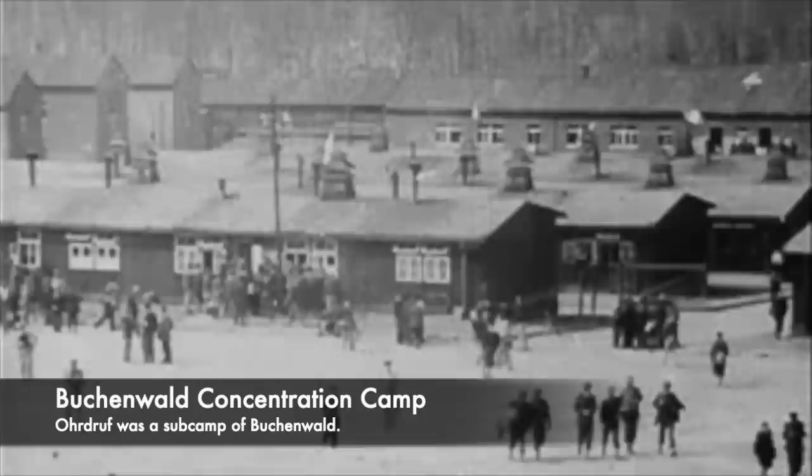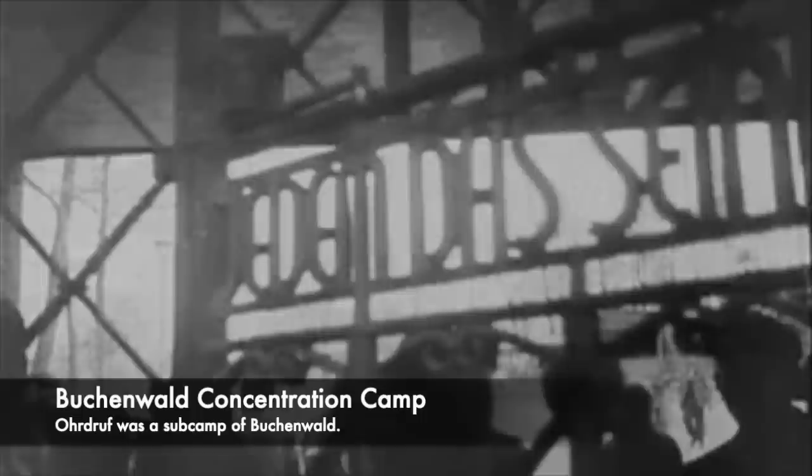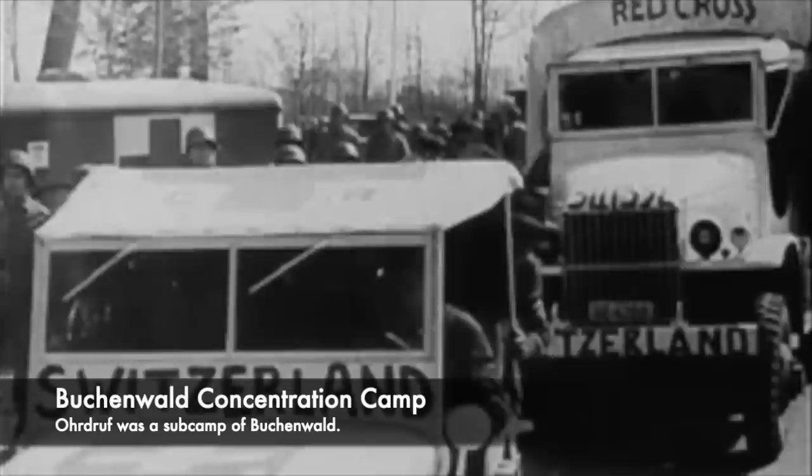Throughout its time in operation, over 56,000 prisoners died inside of Buchenwald itself, and it was a place where there was a huge and alarming lack of food, and the guards would inflict such suffering onto the inmates. Executions were conducted there through shooting and also hangings to strike fear into the hearts of the prisoners, and Ohrdruf was one of the larger sub camps belonging to the complex.